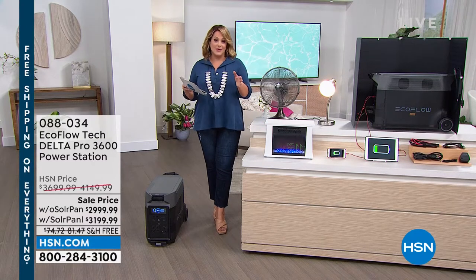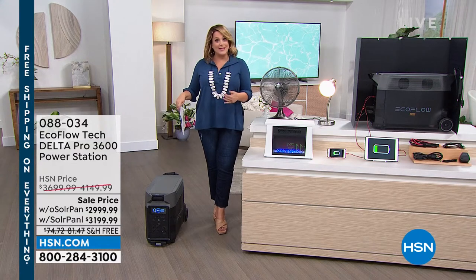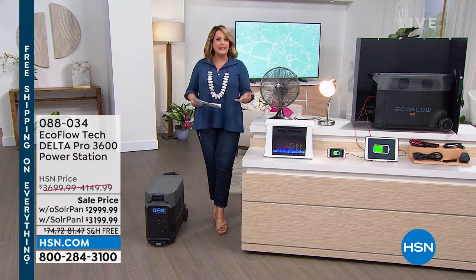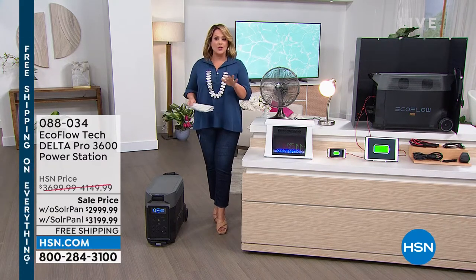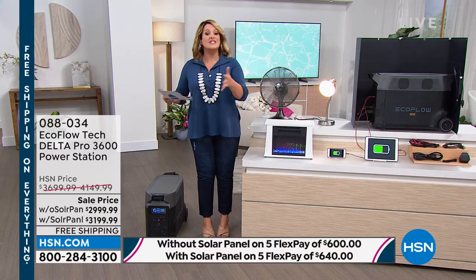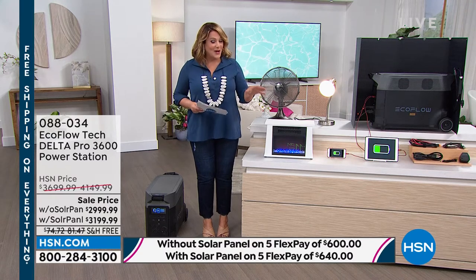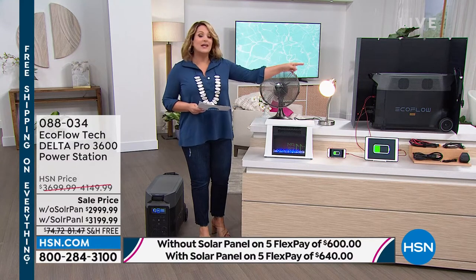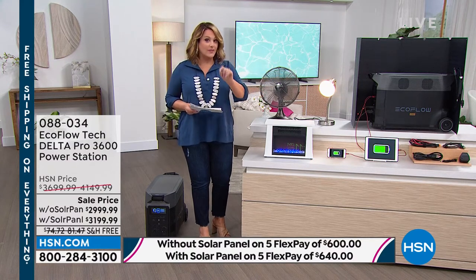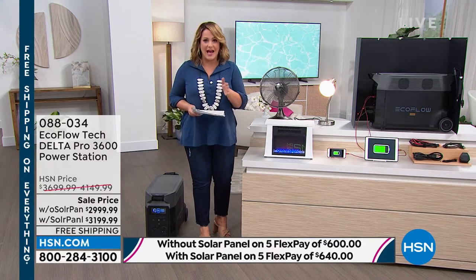We're going to get this in your hands today. Everything's on free shipping and handling — this is heavy, but it's got wheels so you can easily take it with you. On the five flex pay without the panel you're at $600; with the solar panel just $40 more. The solar panel on its own is on sale for $400 today, so if you're picking it up with the solar panel you're only paying $200 more — like getting the solar panel half off.